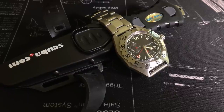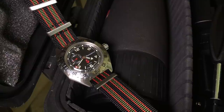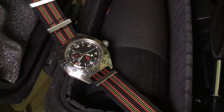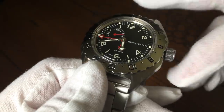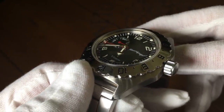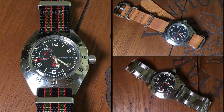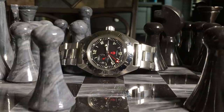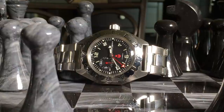Even though it's a Kommandeerski, this thing is built more like an Amphibia diver, with a similar case, domed polymer crystal, and 200 meters of water resistance — so it's sort of a dive field watch hybrid that's ready for just about anything. I think this makes it one of the best budget travel watches out there, especially for more adventurous journeys, as well as a great beater watch if you eventually get a nicer GMT. It's tough, reliable, and on the off chance something happens to it during a journey, it's not going to be too expensive to replace.